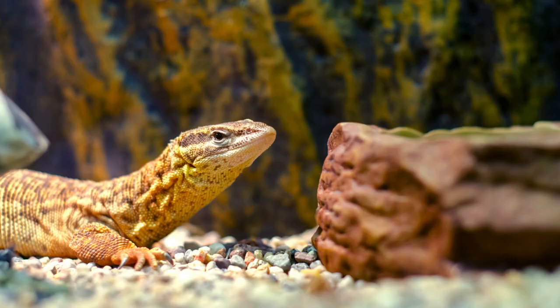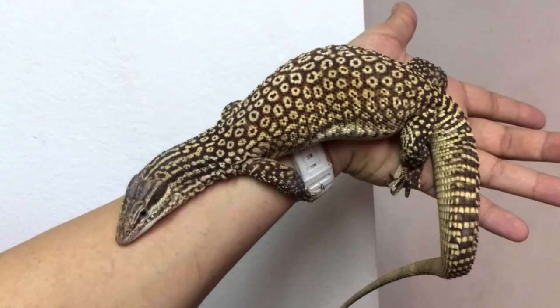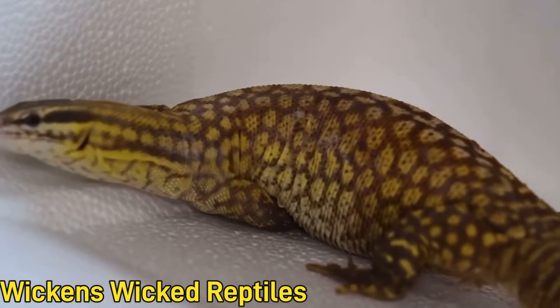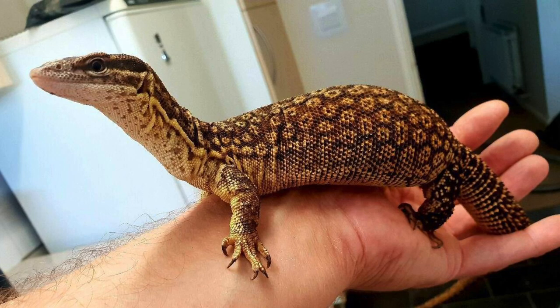Number two on the list is the acki monitor. I know some people might say acki monitors aren't a beginner reptile, but I think they're a perfect beginner monitor for those wanting to get into the hobby. They stay very small, are very smart and active — basically a Komodo dragon in fun size. You can feed them insects, mice, and even pieces of chicken. UVB is best for them as well.